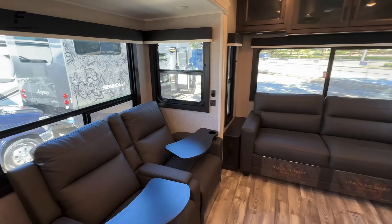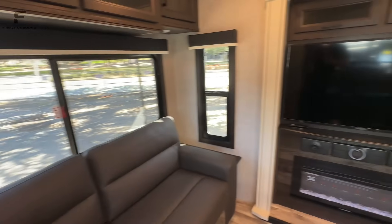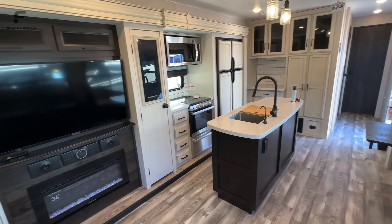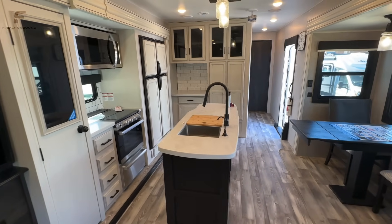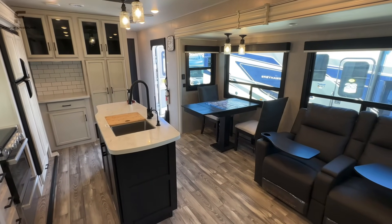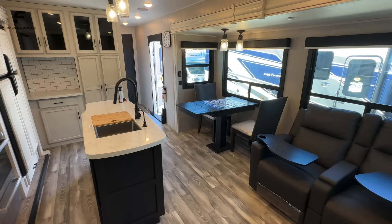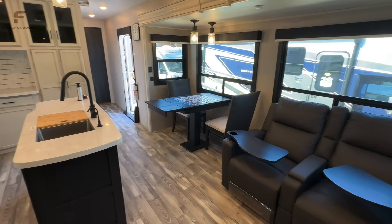Let me pull up the tank measurements as well, because that is another thing. It has an 81-gallon fresh tank. I don't know if there's another travel trailer out there that will have larger than an 81-gallon fresh tank, unless maybe it's some sort of overlanding-style rig. In a standard travel trailer, 81 gallons is a lot. It also has 111-gallon gray water capacity and a 37-gallon black water capacity — pretty dang good on all those specs.